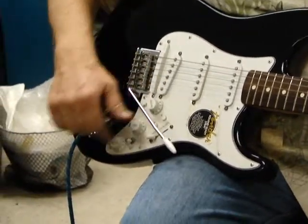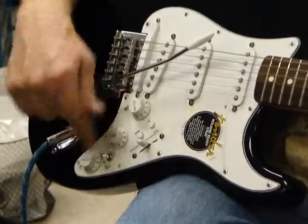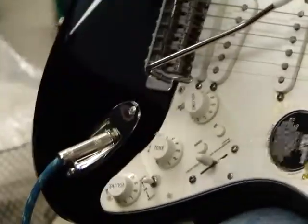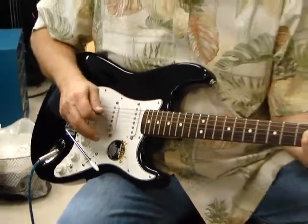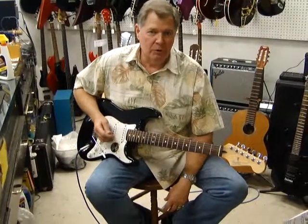And all the controls for that are down here. Five-way pickup switch. It has separate volume controls for the three single coil pickups and for the Roland GK-2A system. It's a real nice guitar. It plays well and you'll enjoy hooking this one up to your amp and to your synth.